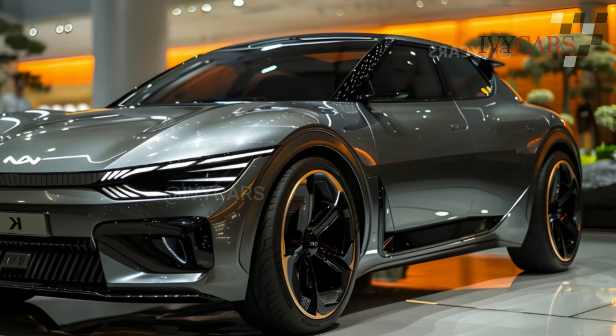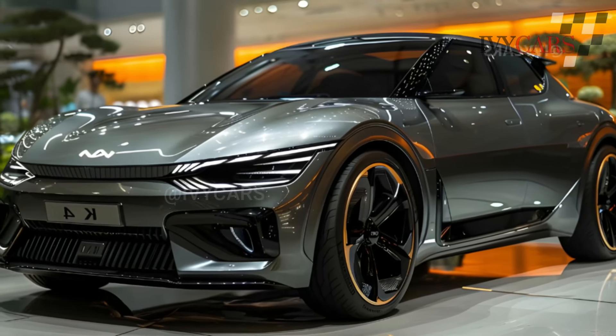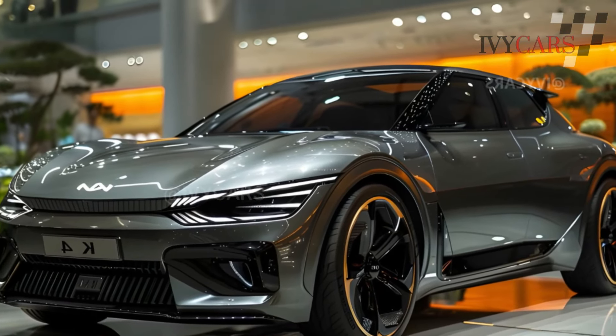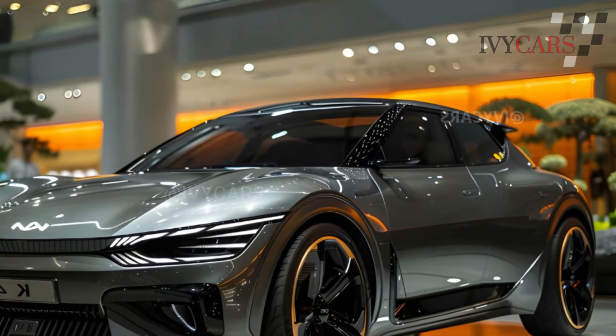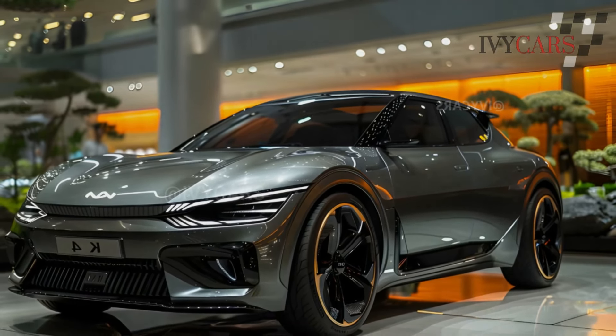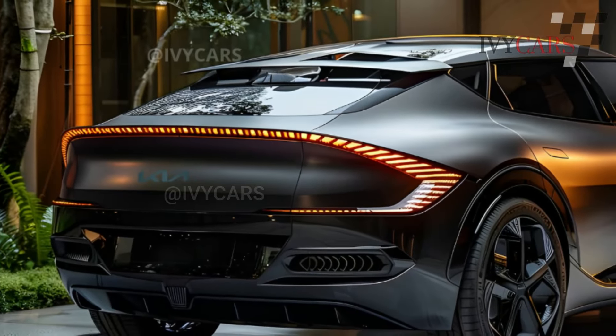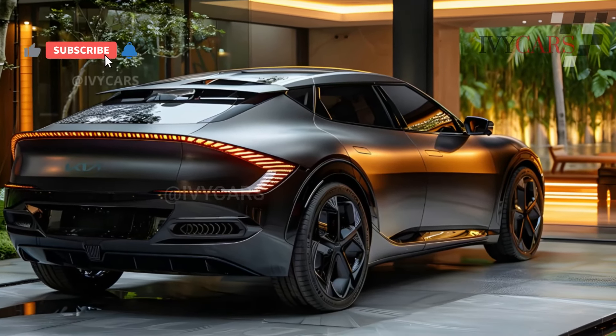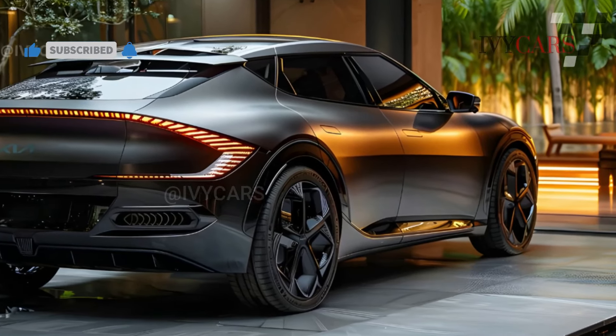With a linear dash, the K4's interior is sleek and uncomplicated. Despite the huge infotainment display, there are various traditional controls, which is refreshing given the auto industry's digitization push. The offset logo and two-spoke steering wheel will distinguish the K4 from other Kia vehicles.